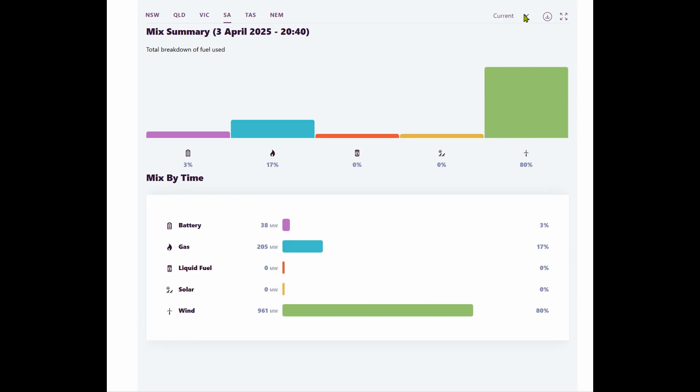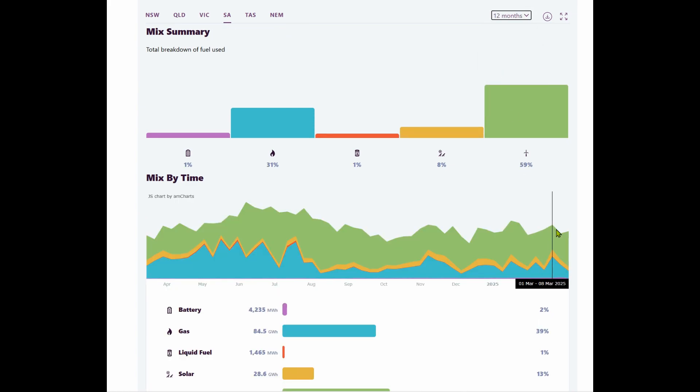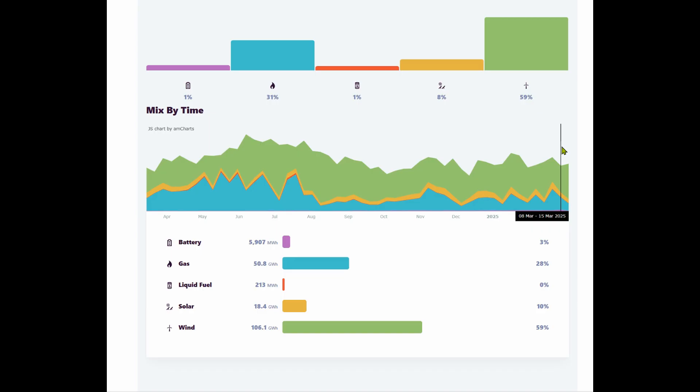Let's look at the situation over the last 12 months. We can see that wind and gas are the major sources of energy across the whole of the 12 months.